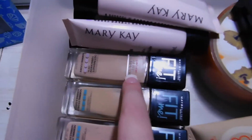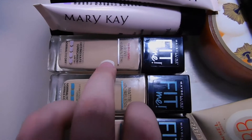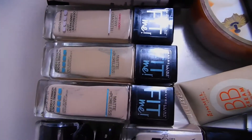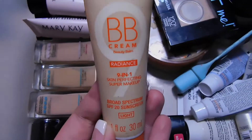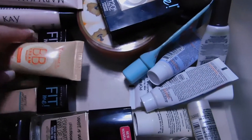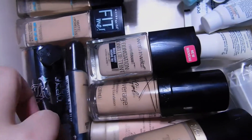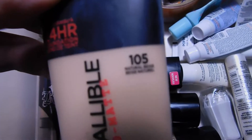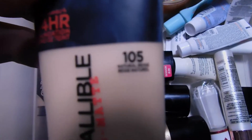I'm currently testing out the Maybelline Fit Me Dewy and Smooth. I received this one from Influenster for free, which was really nice — I highly recommend doing that if you want to get some free makeup. I also have this Rimmel BB cream, which I use a lot in the summertime. I love my Kat Von D Lockít Foundation, I have the L'Oreal Infallible Pro Matte in shade 105 Natural Beige.